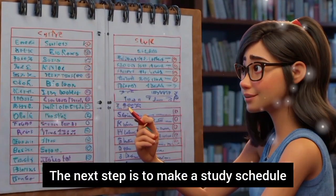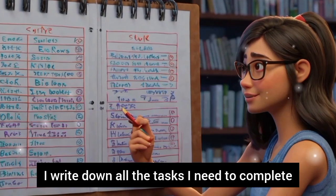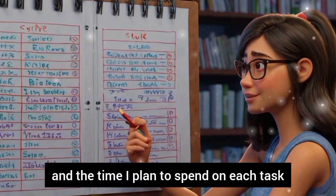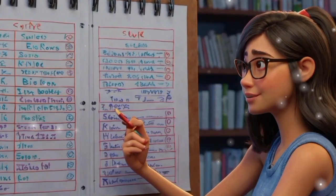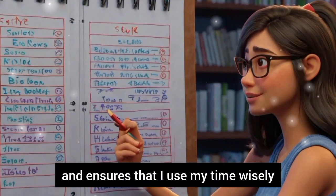The next step is to make a study schedule. I write down all the tasks I need to complete and the time I plan to spend on each task. This helps me stay organized and ensures that I use my time wisely.